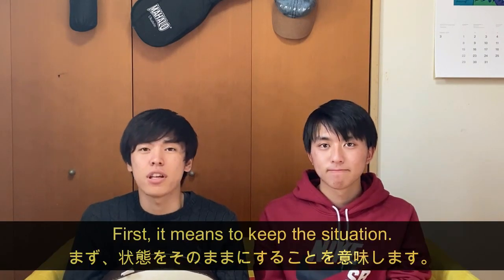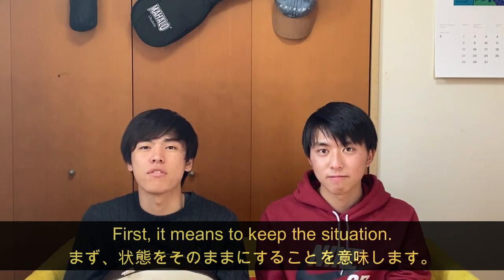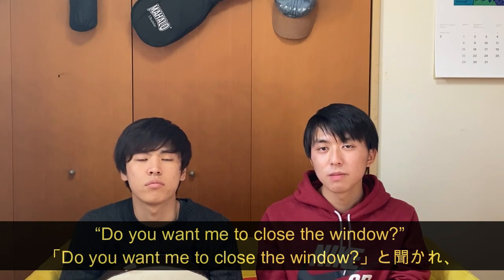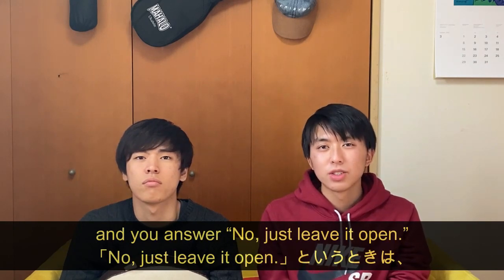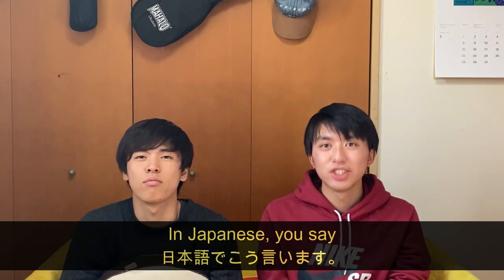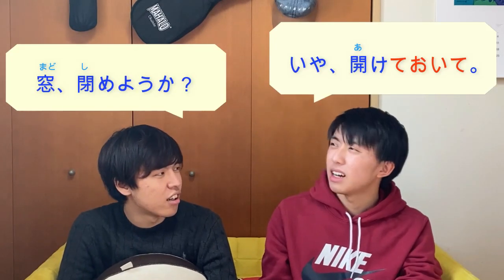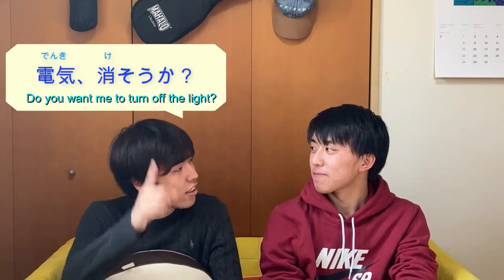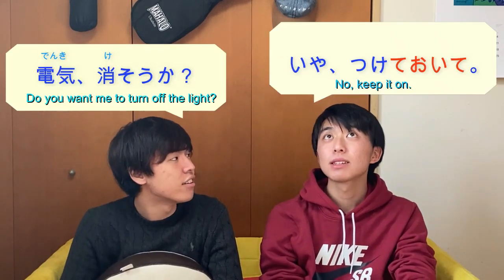First, it means to keep the situation. For example, when your friend asks 'Do you want me to close the window?' and you answer 'No, just leave it open,' in Japanese you say 窓閉めようか? — 開けておいて. Or about the light: 電気消そうか? — つけておいて.